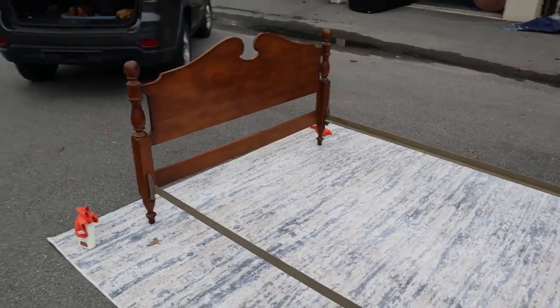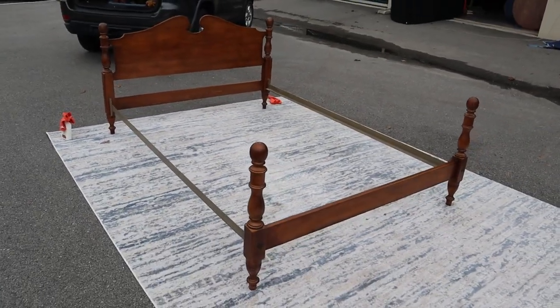But yeah, there you go — it doesn't get much nicer than this for a queen-size bed.